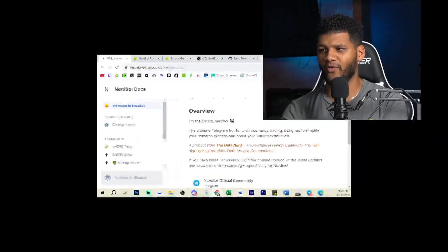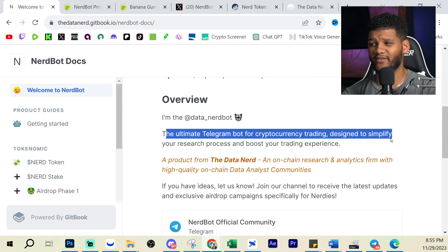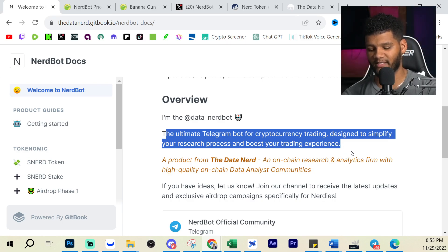So the position we're going to talk about today that came across my desk is Nerd Token. Nerd Token is a Telegram bot. Let me give you guys just a slight overview.